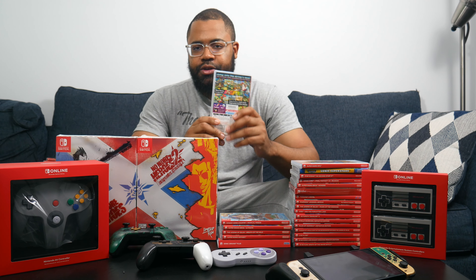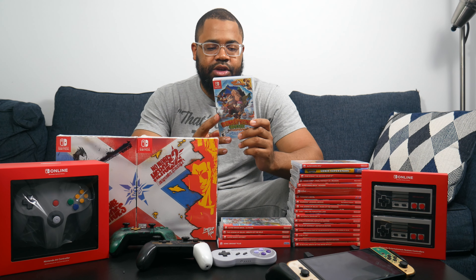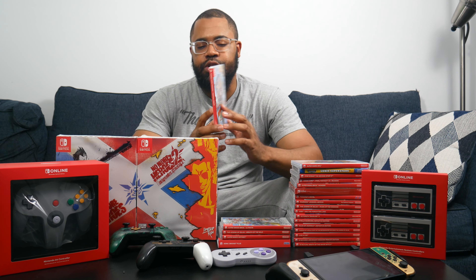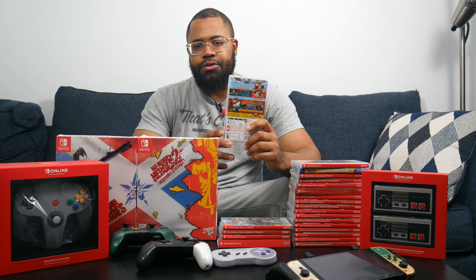Next is everyone's favorite Switch game that just keeps selling — Mario Kart 8 Deluxe. A million courses and characters, not much more needs to be said. After that is Donkey Kong Country: Tropical Freeze. I had Donkey Kong Country Returns on the 3DS and never beat that. Tropical Freeze is pretty challenging — I think I'm on the second or third world and haven't beaten the boss yet. Donkey Kong Country is one of my favorite Super Nintendo games, but this is almost 10 years old now — it's definitely time for a new Donkey Kong game.